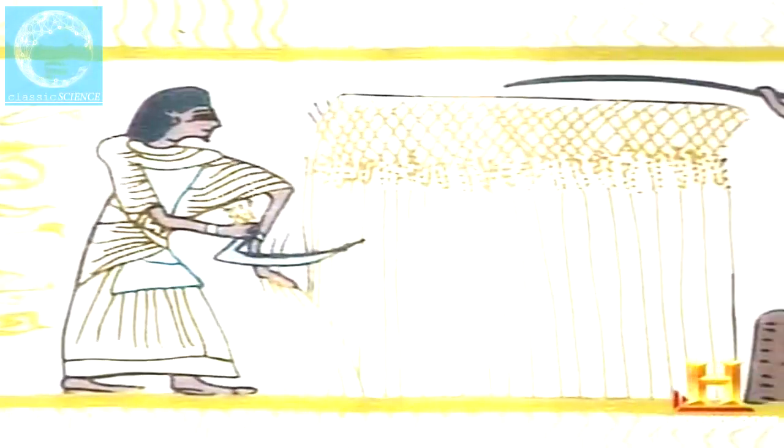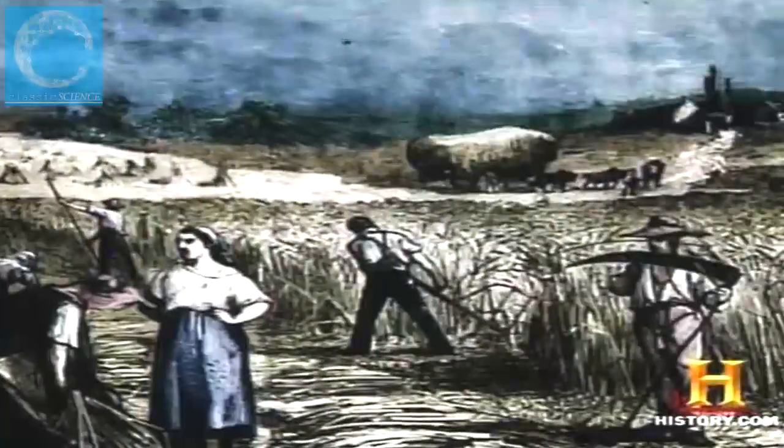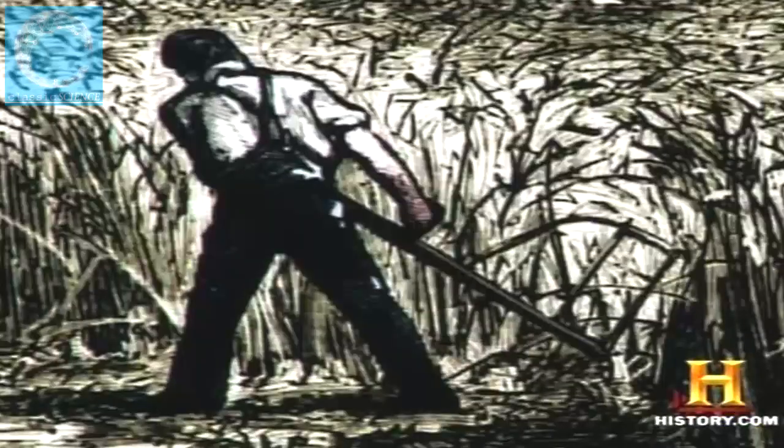The forward curve of the sickle blade enabled a worker to cut more quickly through a handful of standing grain. As sickle designs improved, a worker could eventually cut nearly one acre of wheat per day. But millennia of stooped, uncomfortable work finally yielded a simple upgrade: in 9th-century Germany and other northern European nations, the long-handled scythe — with a much larger blade designed to be used standing — let a man of average strength cut three acres of wheat per day.